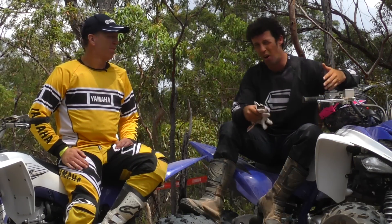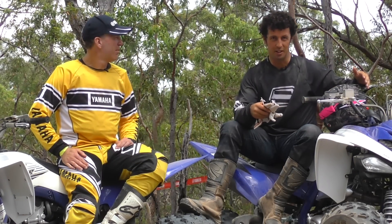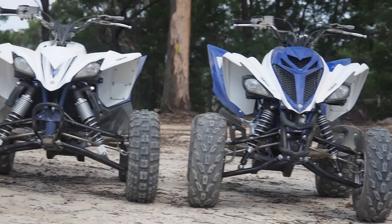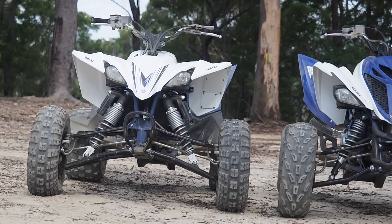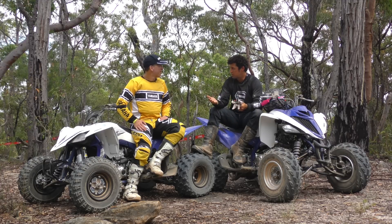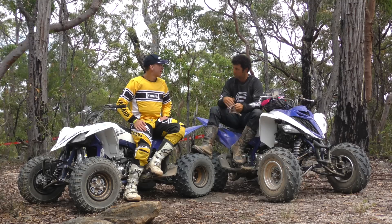It's also a lot lighter than your agricultural ATVs, and the geometry is completely different. Looking at the differences between these two bikes themselves, the 450 is a lot more sporty in itself. So Tomo, what sort of things strike you as the differences between these two bikes when you look at them?